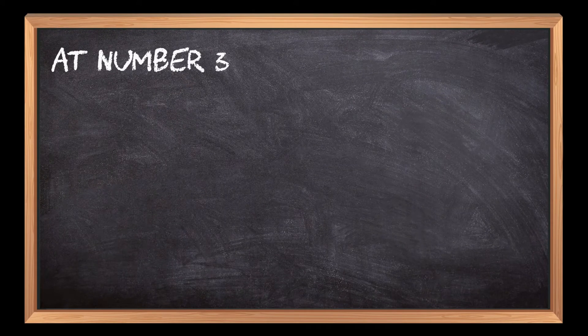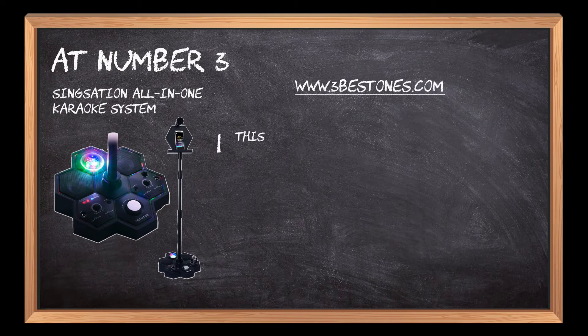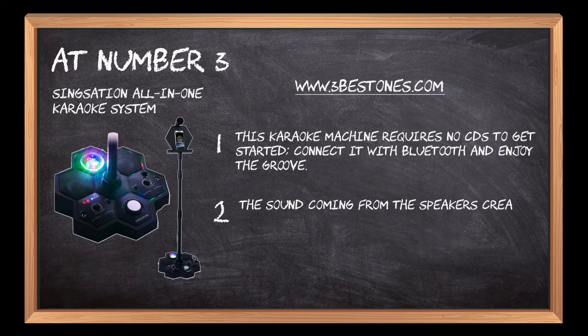At number 3: the Singsation All-in-One Karaoke System. This karaoke machine requires no CDs to get started. Connect it with Bluetooth and enjoy the groove. The sound coming from the speakers creates an environment similar to an electrifying concert.